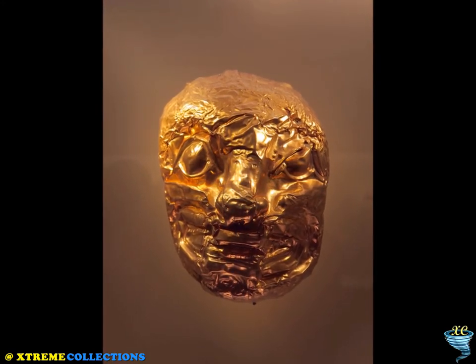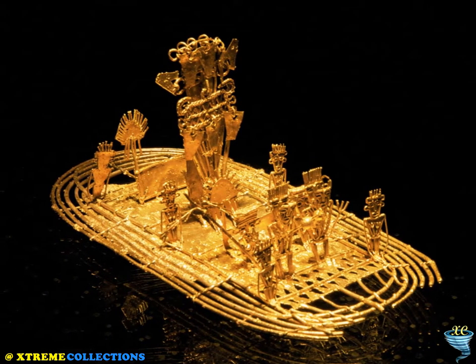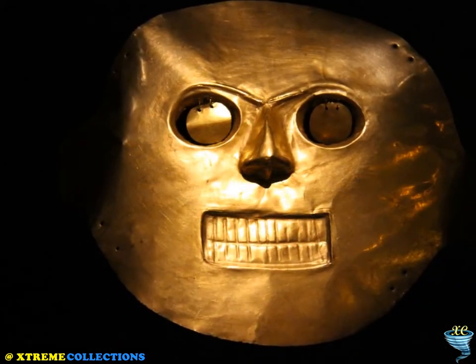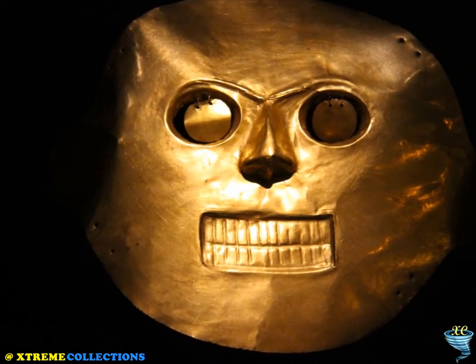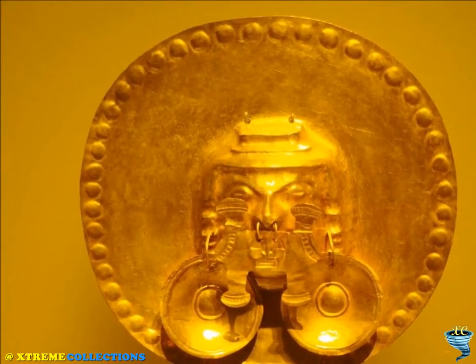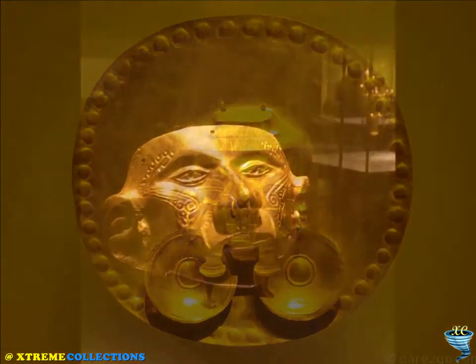The museum has a collection of 55,000 pieces, 6,000 of which are on display in their expanded building. There are bilingual descriptions of almost all exhibits. The first floor houses the museum's main entrance, a shop, and a restaurant.